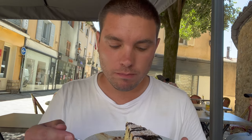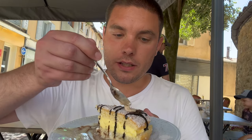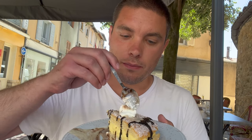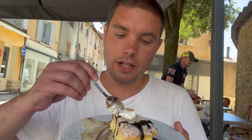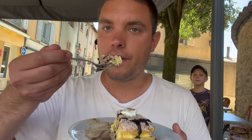Let's try this tart. Delicious — and melty! What you can do is put the crème anglaise on top, as well as the chantilly — crème chantilly — and eat it all together. It's fantastic, super good. I love it. It's good, it's not too heavy.